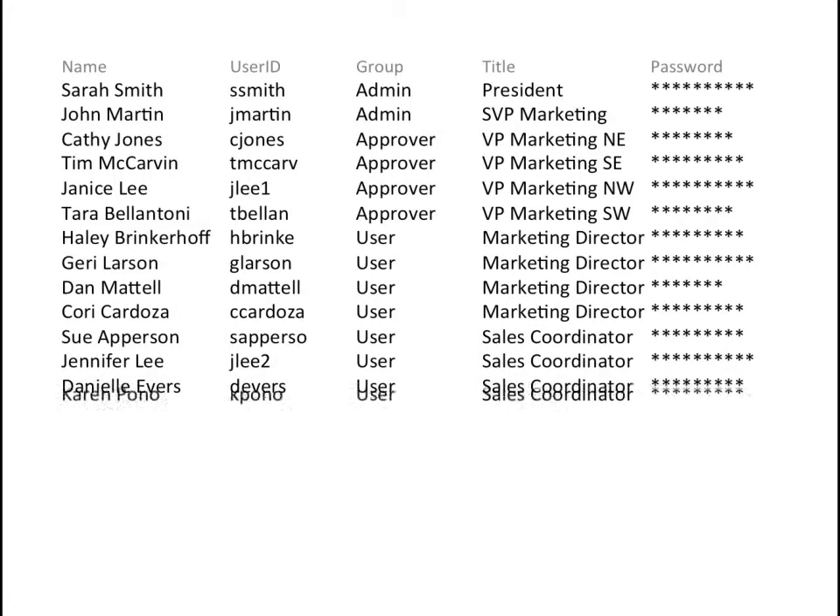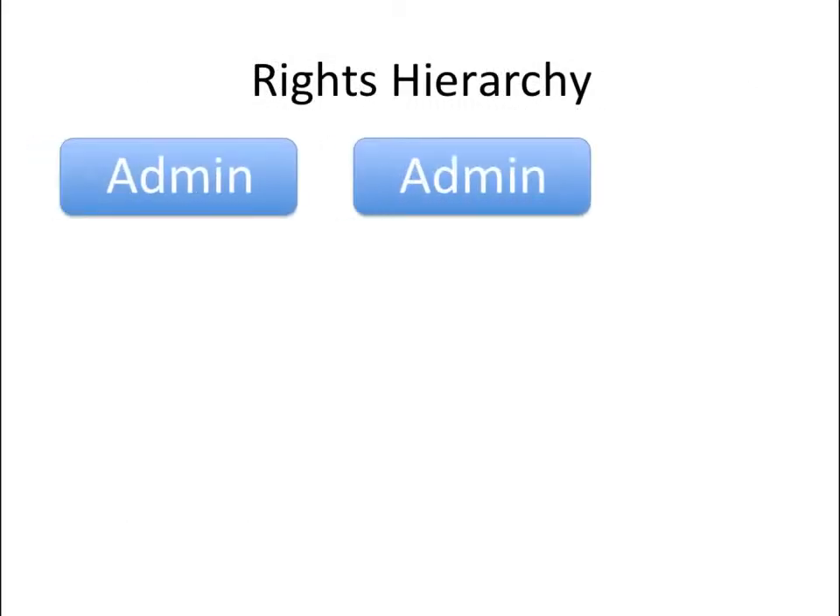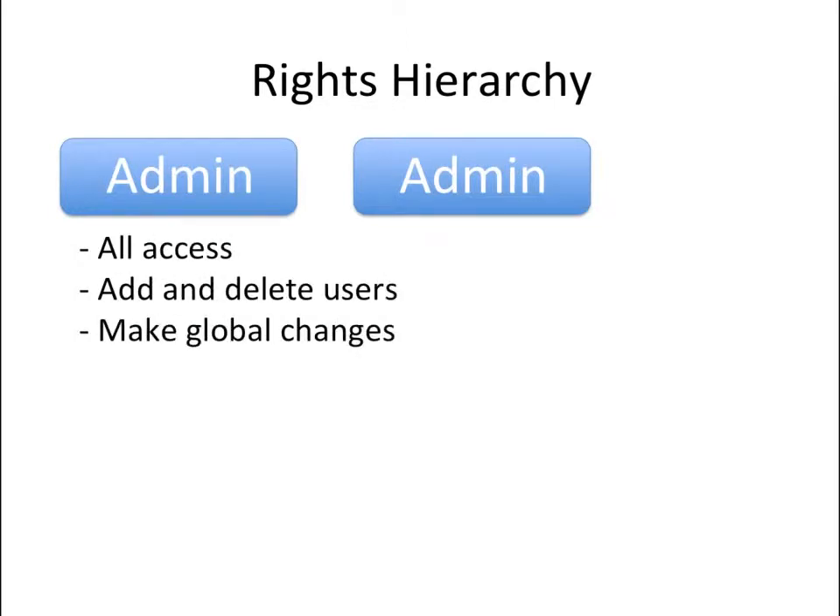We will also work with you to build up your list of users so we can assign rights and passwords according to the groups you wish to set up. There's usually a hierarchy that includes three groups. Admins, who have access to everything and who can make global changes.